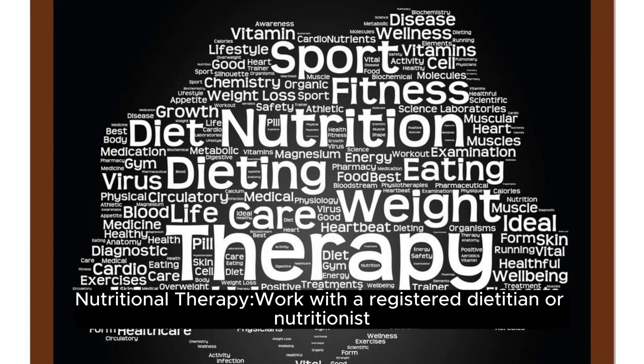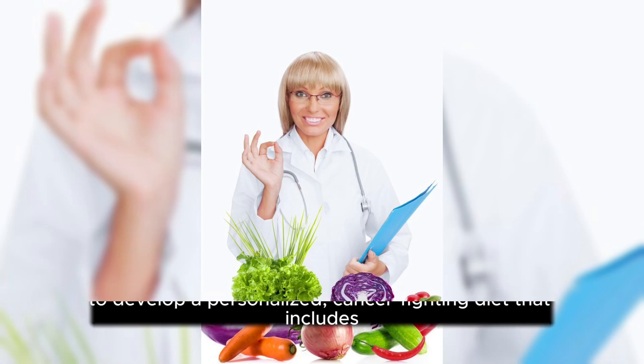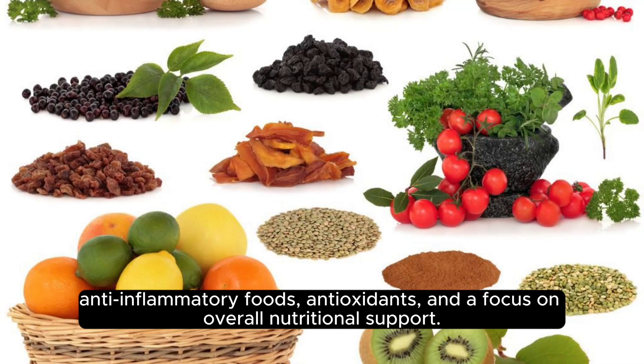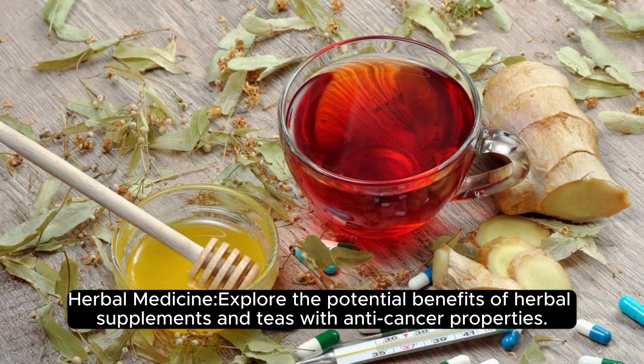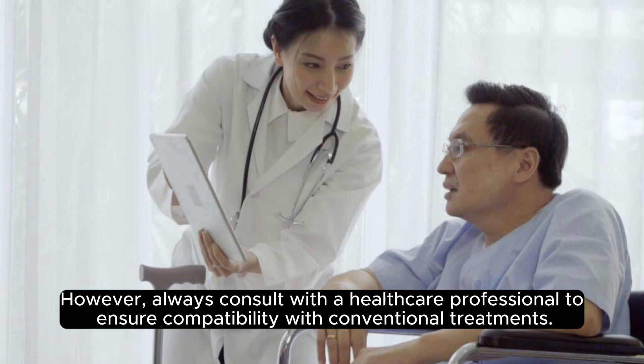Nutritional therapy: work with a registered dietitian or nutritionist to develop a personalized, cancer-fighting diet that includes anti-inflammatory foods, antioxidants, and a focus on overall nutritional support. Herbal medicine: explore the potential benefits of herbal supplements and teas with anti-cancer properties. However, always consult with a healthcare professional to ensure compatibility with conventional treatments.